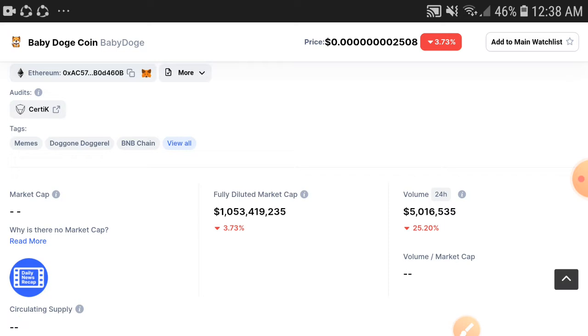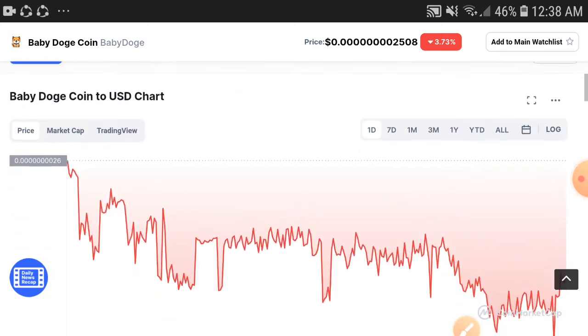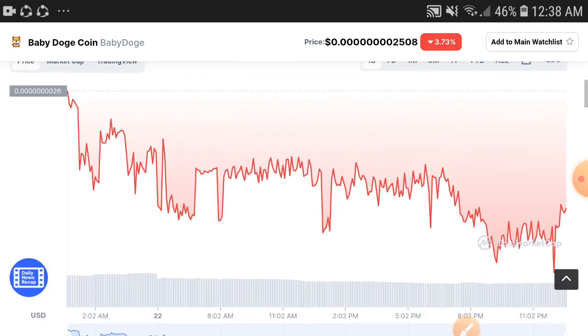If we check out the fully diluted market cap, it is also down 3.73 percent. But I am sure the market will completely change when it starts moving upward, and I hope it will give you a very good profit. Don't miss this chance — please take a risk this time.